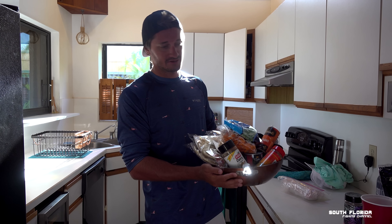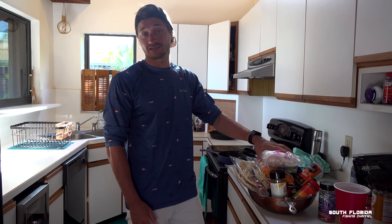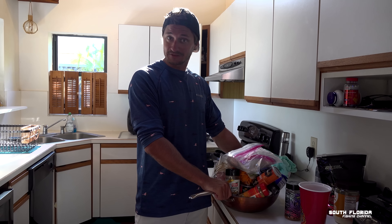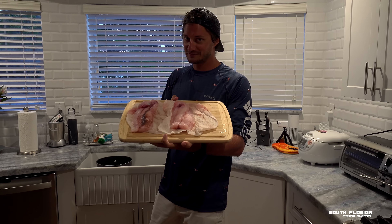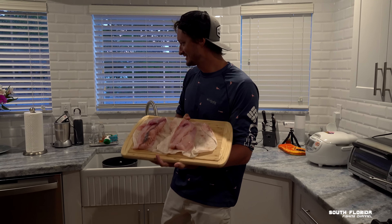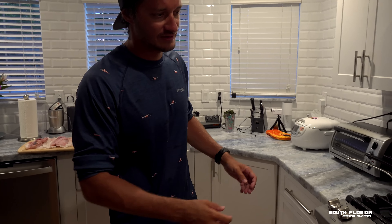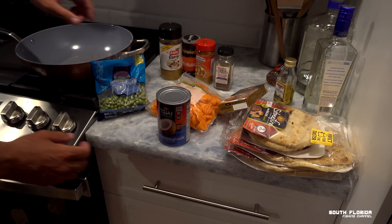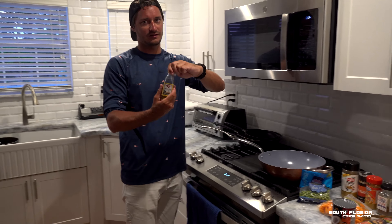I've got the mutton snapper and everything to make curry. We drive over to Dan's house because I don't have dishes at mine. We're at Dan's — Elizabeth from Florida Fishing Couple is there too. Look at that kitchen. Today we are going to make mutton snapper curry.